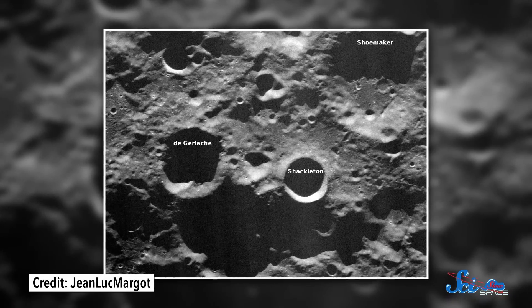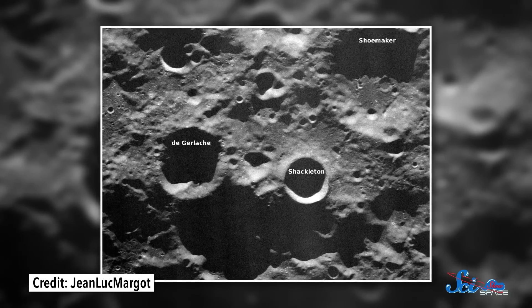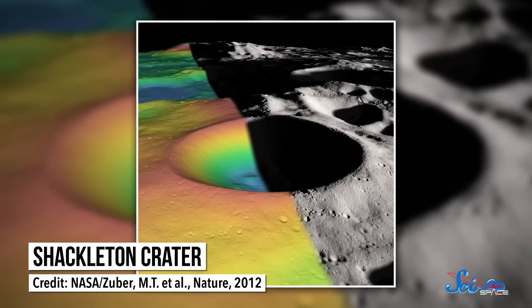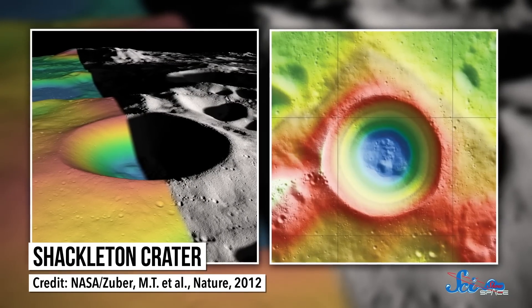Last week, Bezos announced that their intent is to send a mission to Shackleton Crater at the Moon's south pole. It isn't totally clear when that will happen, but as far as destinations go, Shackleton Crater might be considered prime lunar real estate. Outside the crater, it's almost always daylight, which means that you could get the most out of any solar panels you brought along.